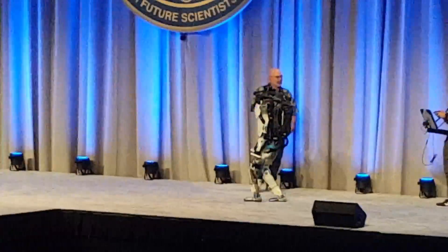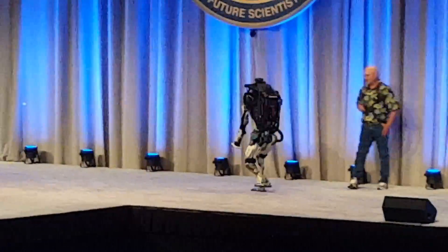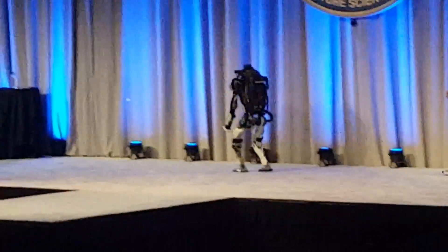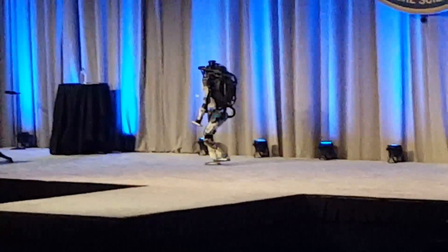Huey here is one of the developers for Atlas. You can see he's a little bit shorter than me — I like that. He's also a little bit lighter than me — I don't like that.